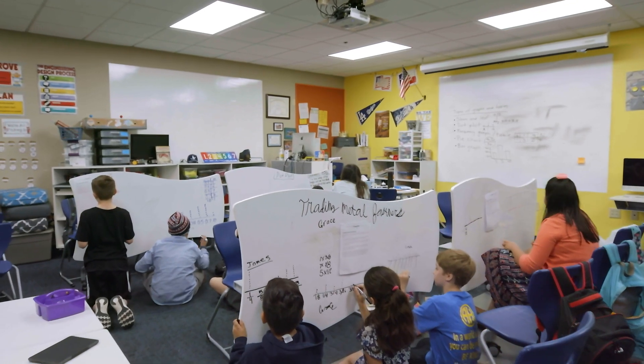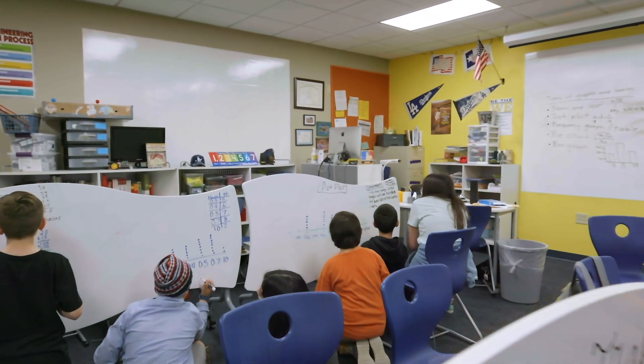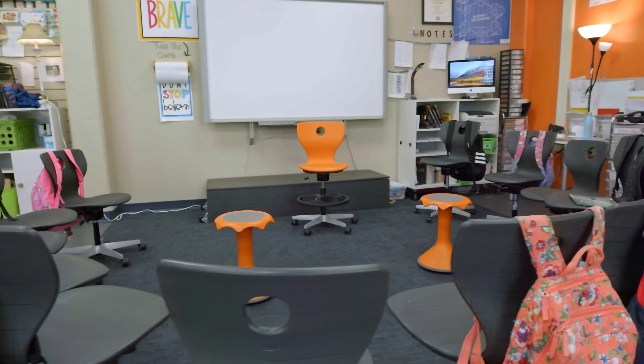When I first saw the new furniture in my classroom, I was really excited because it's kind of like a new start to the school year. You get to start with fresh new furniture. You get to have iPads, you get to have tables you can write on with Expo markers.